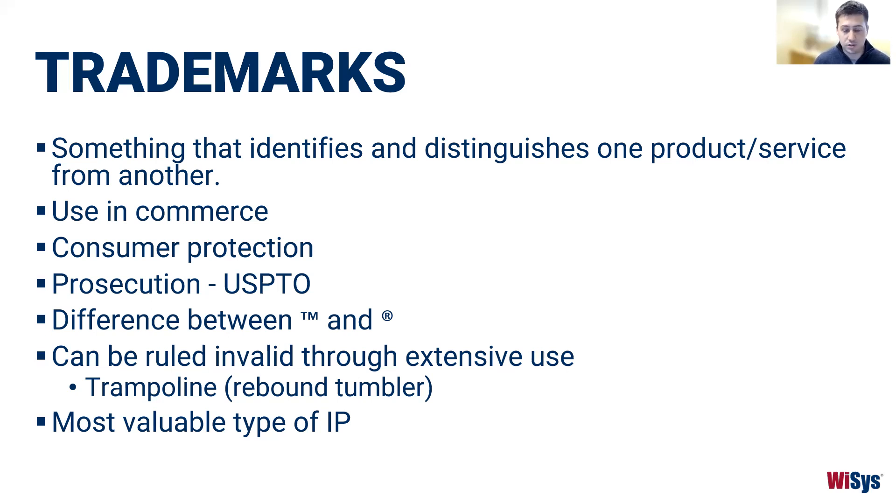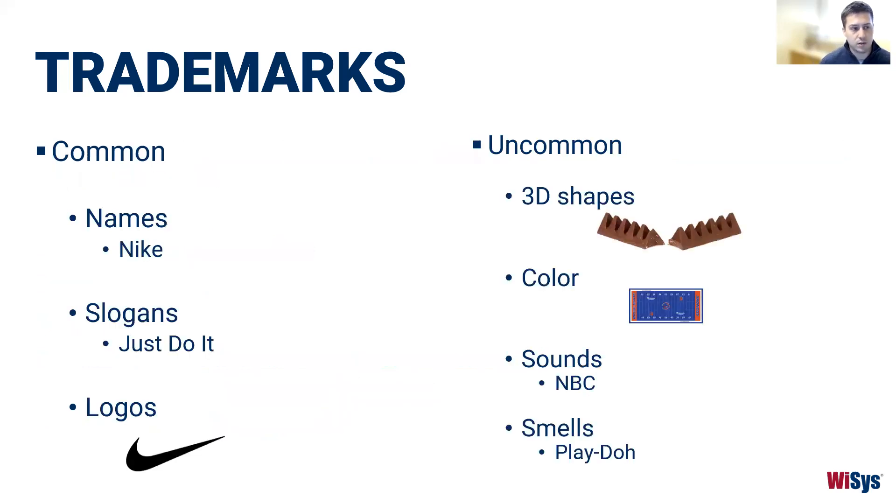The interesting thing about trademarks is that as long as they're continued to be used in commerce, they basically don't have an end to their lifespan. However, they can be ruled invalid through extensive use — if your trademark becomes synonymous with a product category, you can lose it. An example is 'trampoline' — that was actually a brand name; the more technical name was the 'rebound tumbler,' but everyone called it a trampoline, so that trademark was ruled invalid over time. This is arguably one of the most valuable types of IP because, unlike patents with their 20-year limit, trademarks can remain yours exclusively as long as you continue to use them in commerce.